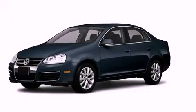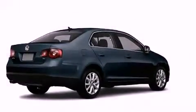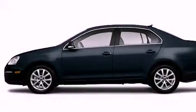This is a certified pre-owned 2010 Volkswagen Jetta. It features a 2.5 liter 5-cylinder engine, an automatic transmission, and a clean non-smoker interior.